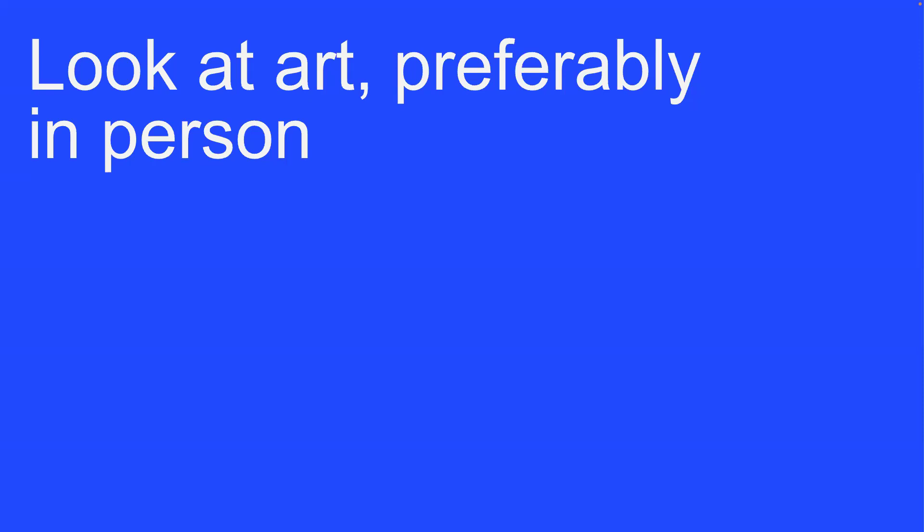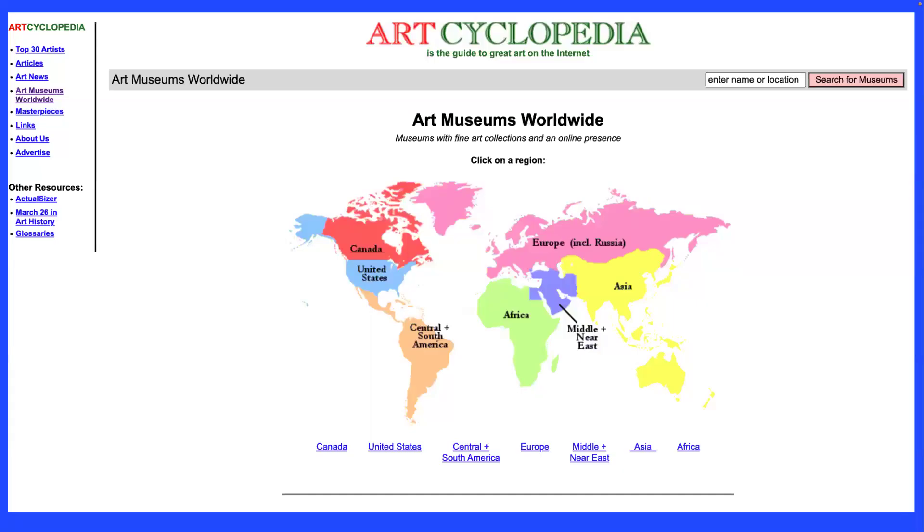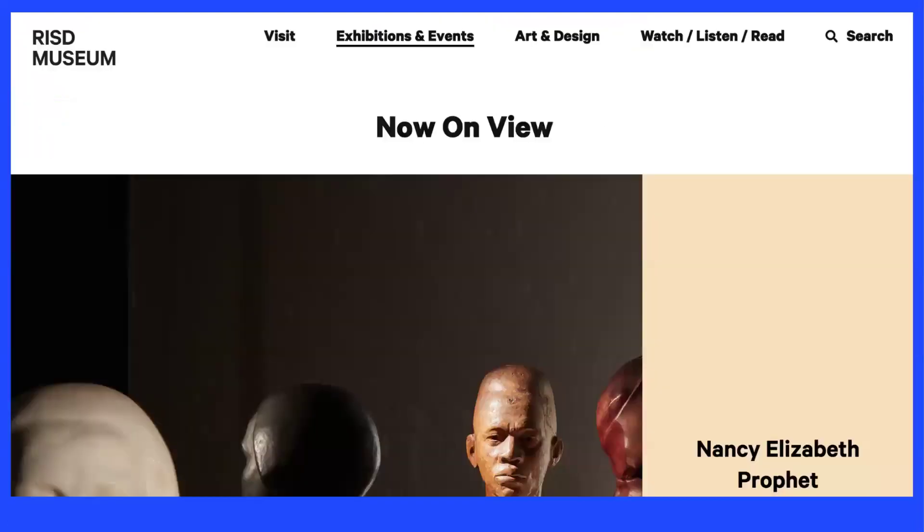I recommend studying other art more as a process to learn and get ideas, rather than for your portfolio. I wouldn't recommend including master copies — replicas of existing artworks — in your portfolio submission. We want to see your original work. You can find museums and galleries near you using Art Cyclopedia, which lists art museums worldwide. Most museums, like the RISD museum, also have images of their collections on their websites.